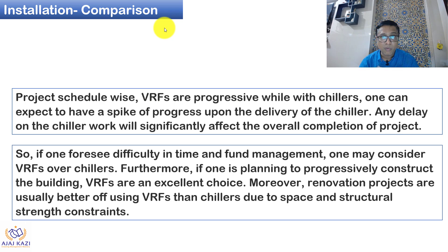Project schedule-wise, VRF is more progressive because you can get units whenever you need them; chillers have a higher lead time for delivery. If one foresees difficulty in time and fund management, they can consider VRF — paying less upfront, going modular, and not investing all money in full chiller capacity that may not be needed at the start of the project's operation.